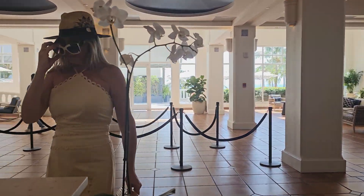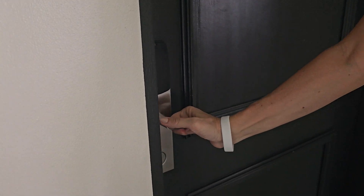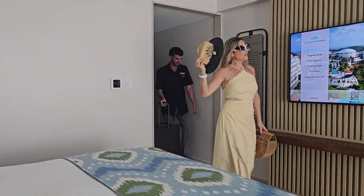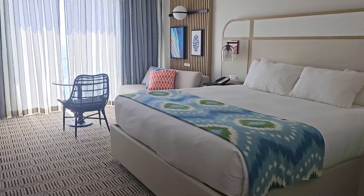Welcome to El Conquistador Resort. Checking in? We're here at the beautiful El Conquistador Resort with the fabulous Cheryl Tocco, General Manager, who's going to tell us about all the improvements they have made since the hotel closed a few years ago. It is beautiful. Congratulations. Thank you for having us.